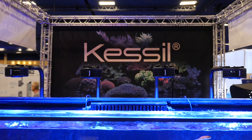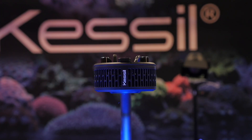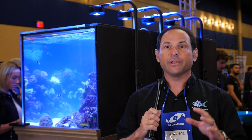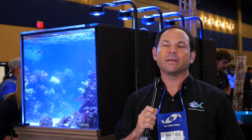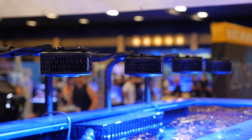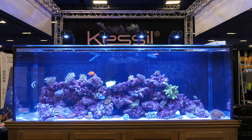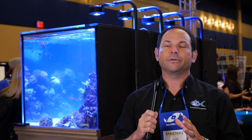My first immediate impression of the A360X is that the lower profile will really work well with a lot of people that have hoods over their aquariums, so I really think that's going to be a big benefit. One of the things I really like about it is that larger spectrum of color, which I think is really going to appeal to a lot of people.